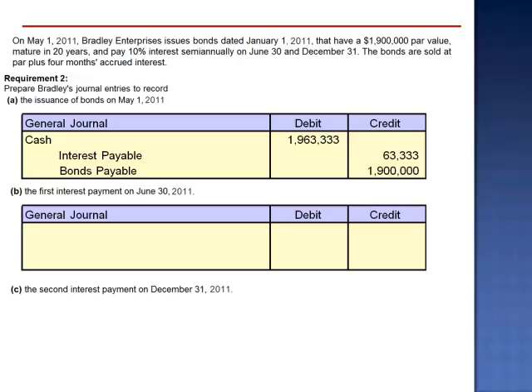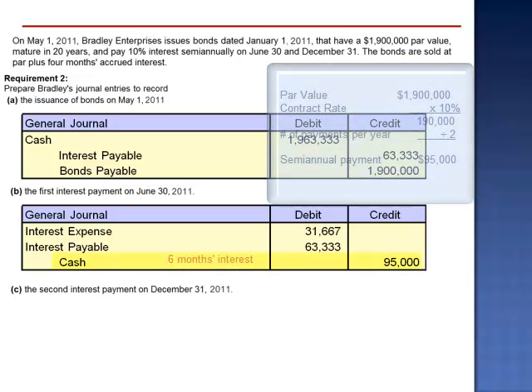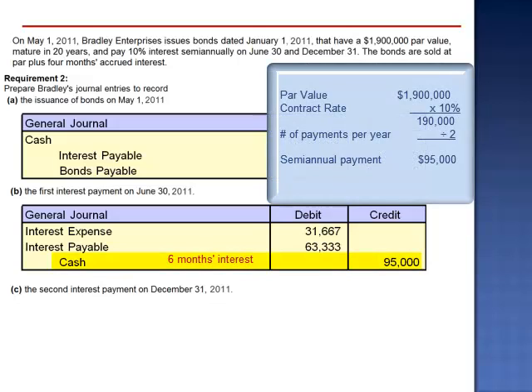The journal entry for the first interest payment shows a debit to interest expense of $31,667, a debit to interest payable of $63,333, and a credit to cash for $95,000. The credit to cash — $95,000 — is the $1,900,000 par value multiplied by 10% interest, the contract rate, divided by two. This represents six months' worth of interest.